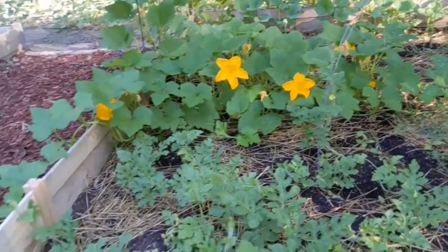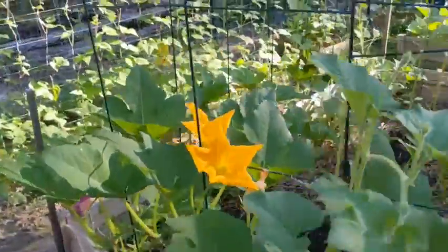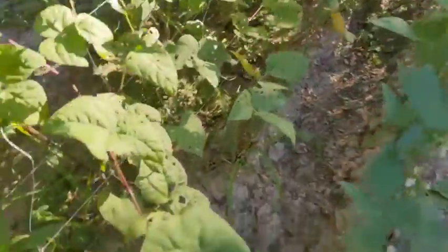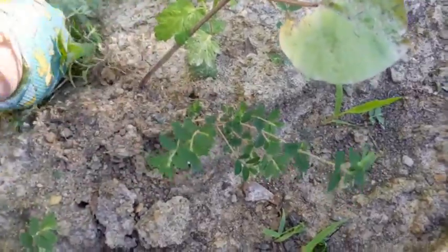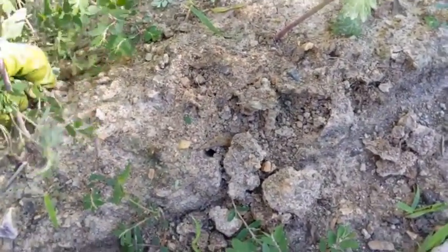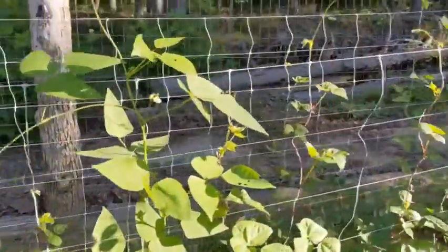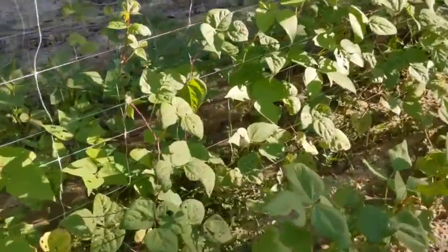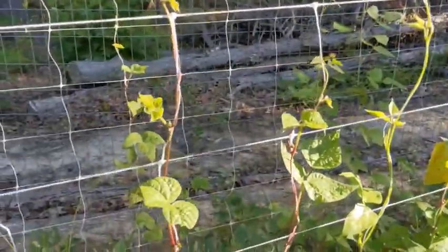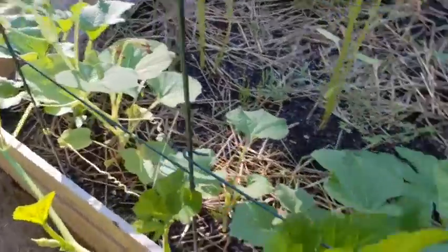Alright, well everything is looking pretty good out here in the garden. I thought about watering today, but I checked a couple of my spots and everything is not super dry — with the exception of some of the beans, which felt a little dry, but they will be okay because it's supposed to get some storms on Wednesday. So I might go ahead and water in the morning. This time of year the forecast is going to change pretty fast anyway. Fortunately, I didn't have a ton of pests out here this morning — I had some visible pests, but obviously there's going to be plenty that I'm not seeing.